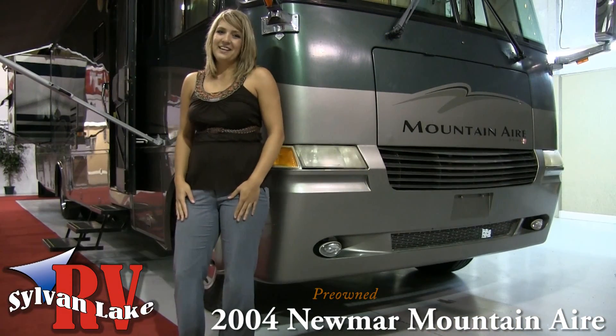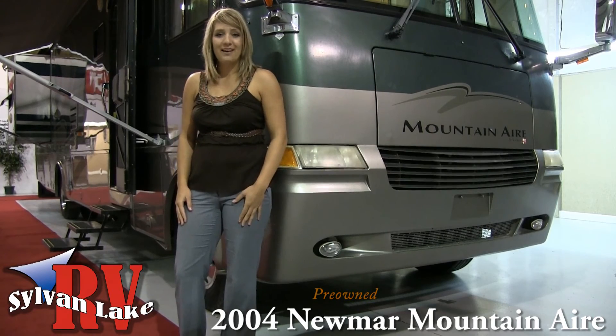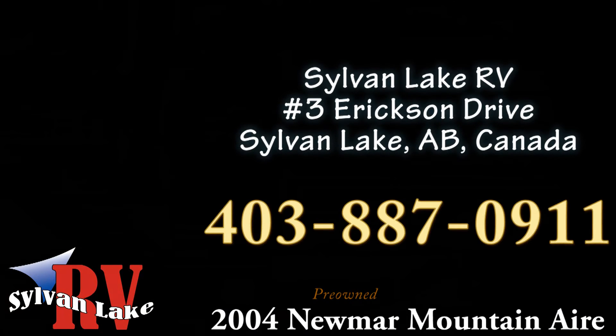So if you're getting your first Class A Motorhome or planning your first trip, the 2004 Newmar Mountaineire will get you where you need to go in comfort. Call Sylvan Lake RV today at 403-887-0911.